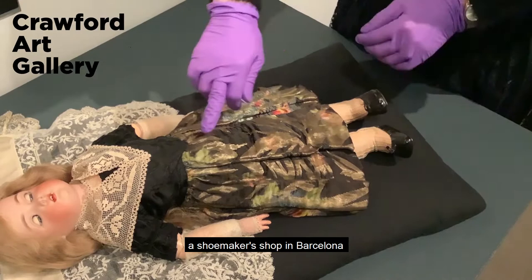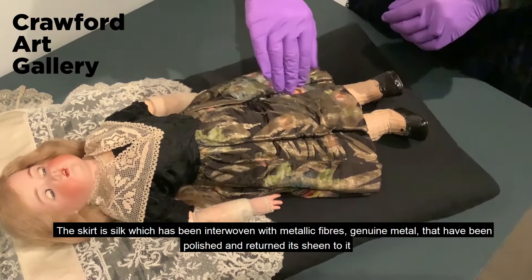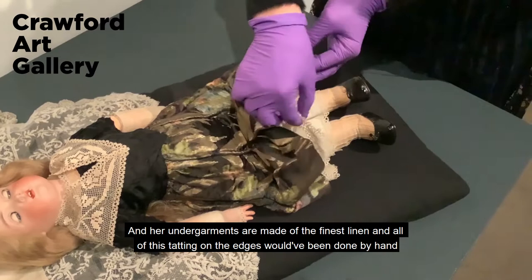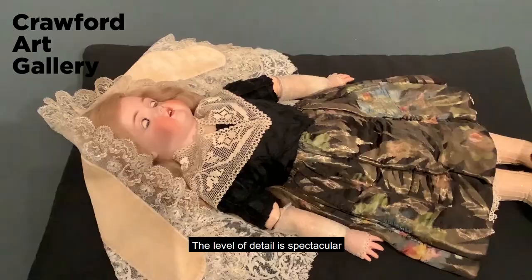The skirt is silk which has been interwoven with metallic fibres — genuine metal that has been polished, which has returned its sheen. Her undergarments are made of the finest linen and all of the tatting on the edges would have again been done by hand. The level of detail is spectacular.